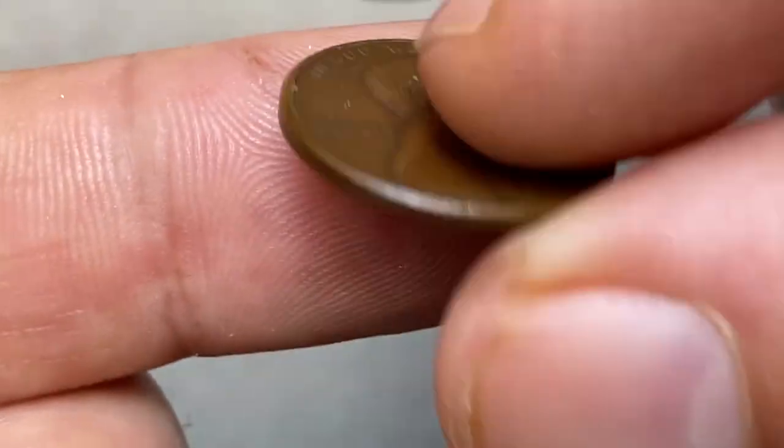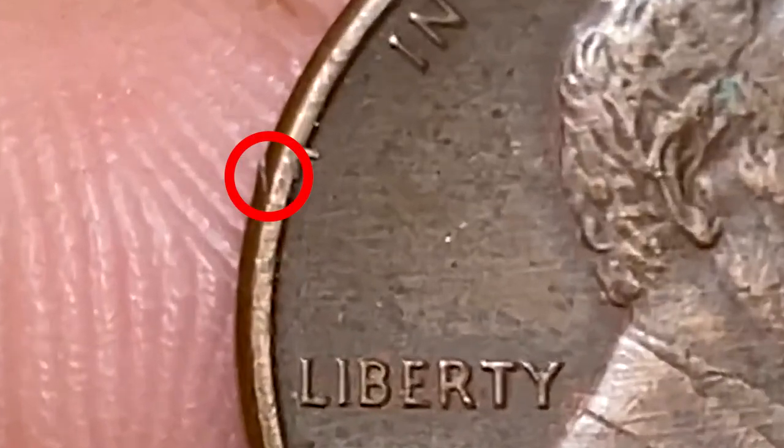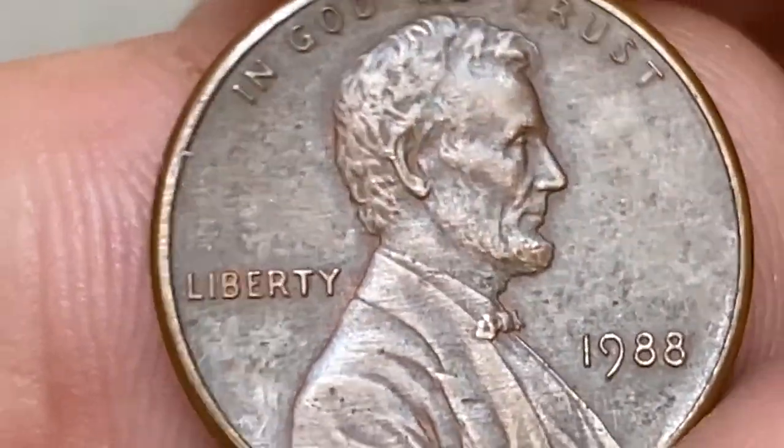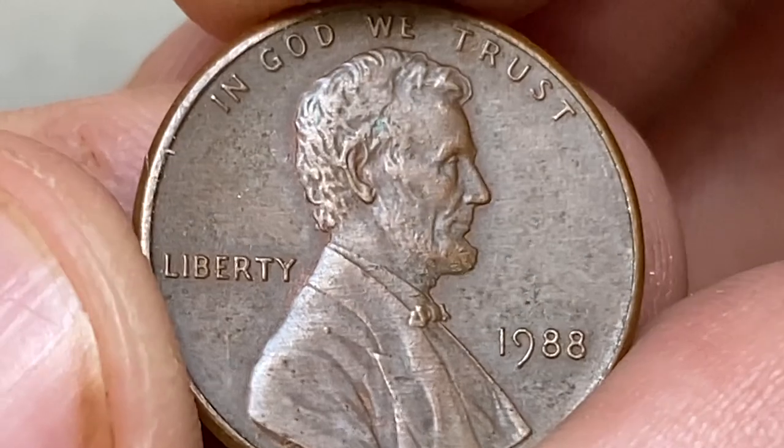I slightly damaged the rim while cutting the holder with scissors — a very grave mistake, I confess. Here's the little scratch on the rim. Therefore, don't hurry when working with scissors near coins. But this cent is worth just a penny, so it's not a big loss.